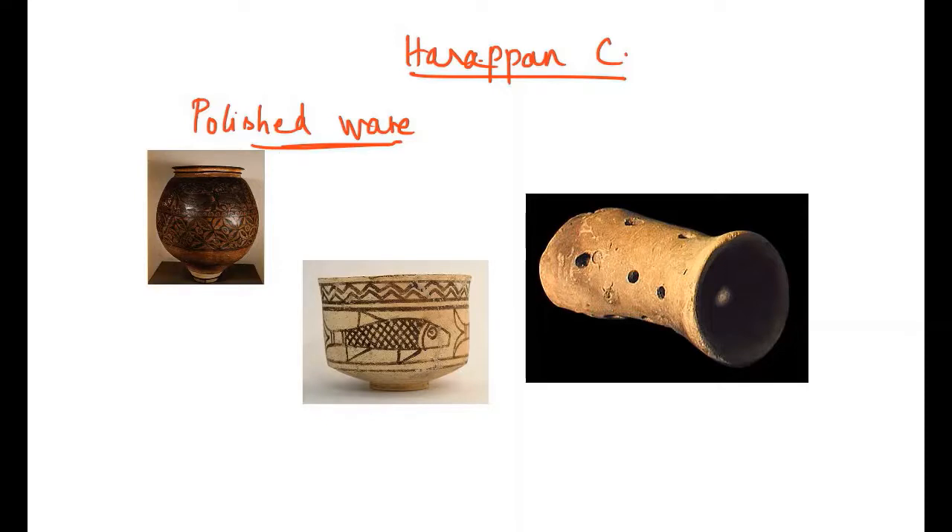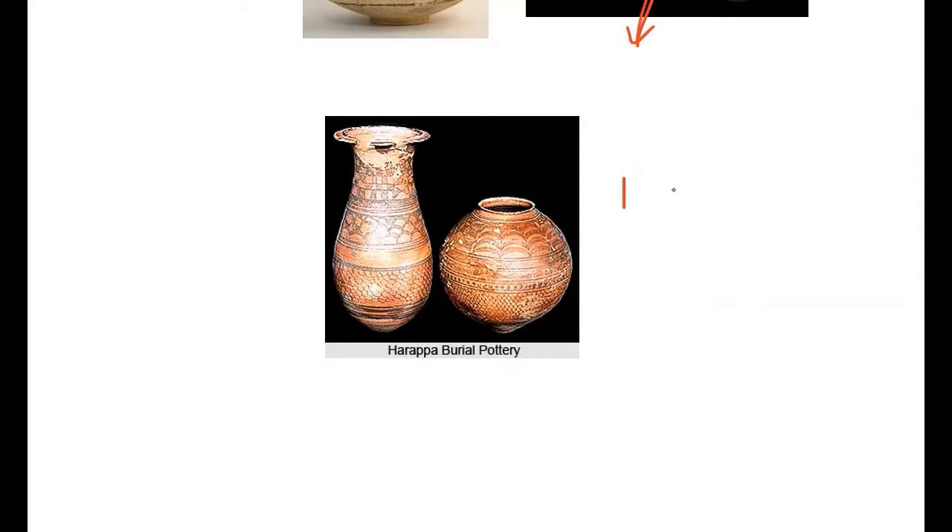The pottery used in Harappan civilization was polychrome — meaning more than two colors were used. It was utilitarian in nature with flat bases. Perforated pottery was also found and might have been used for straining liquor. Mature Harappan civilization had burnished and painted pottery, and burial pottery was specially made, revealing that Harappans had a belief in life after death.